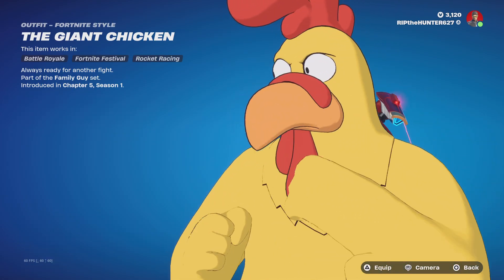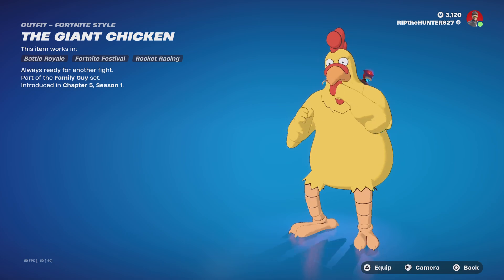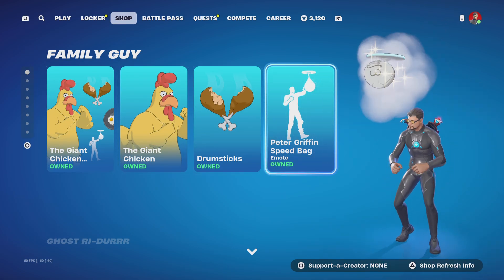The Family Guy Giant Chicken is back. If anybody wants this, they can get it — just you won't be able to get Peter Griffin because he's locked away in the Battle Pass with the Peter Griffin Speed Bag.